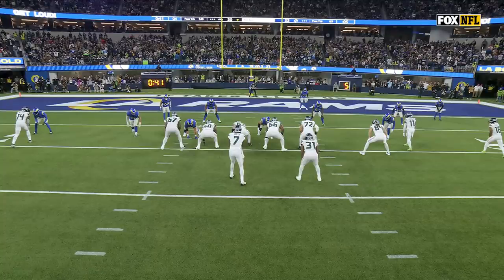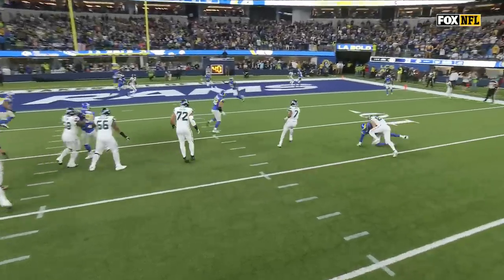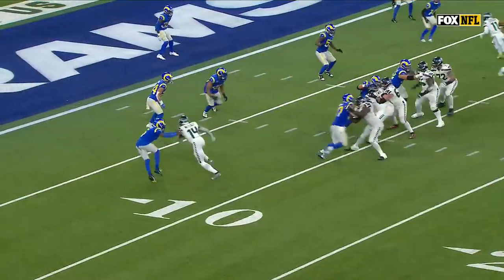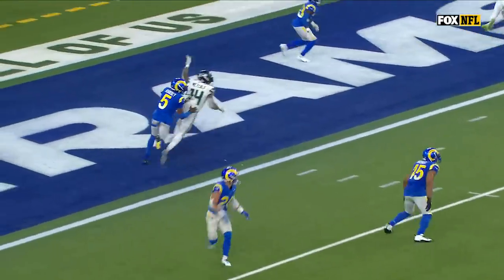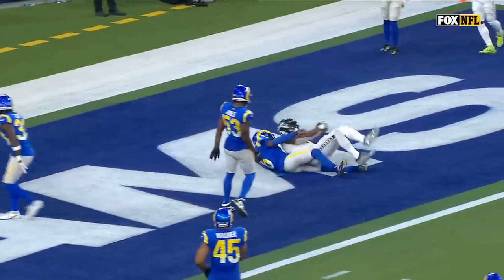Smith on the naked rollout — he's gonna pull up right here and wait for DK Metcalf to get in his vision. Parkinson does an excellent job on the edge giving him time. Look at Metcalf traveling all the way across the field with Ramsey draped all over him — strong hands from Metcalf.